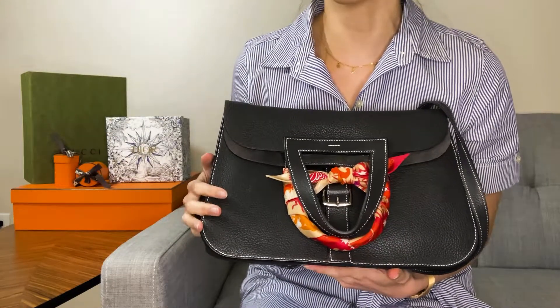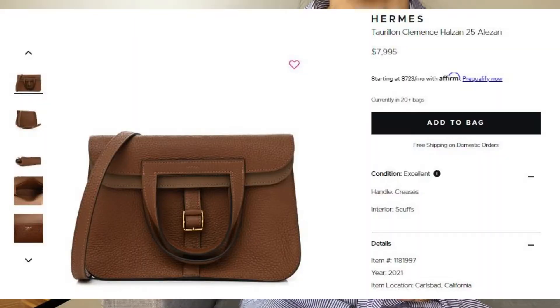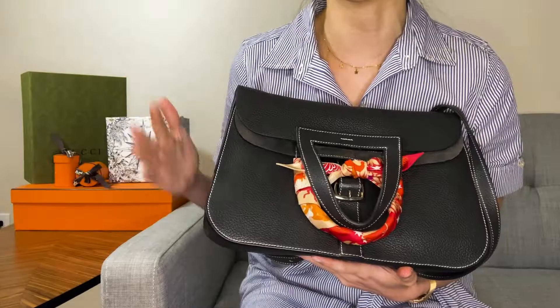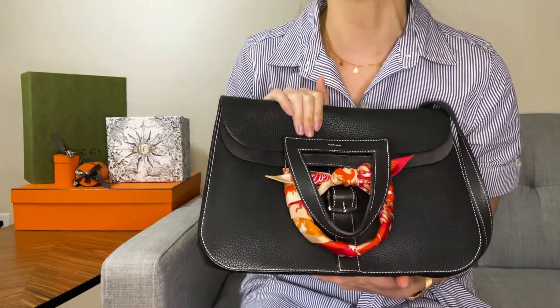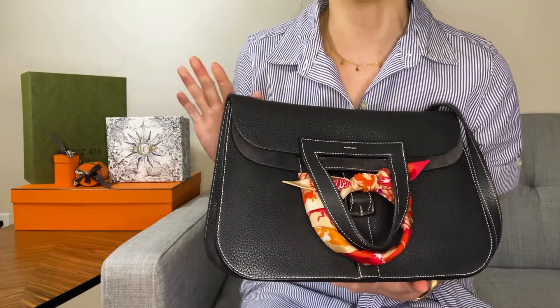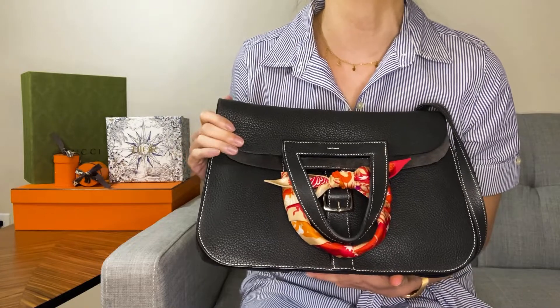Now on par with the mini bag trend, it's less likely that the Haldson 25 — the smaller size — will be under retail price. But I'm going to tell you why you should go for the 31. Just keep in mind, this is a fantastic bag to buy pre-loved without having to pay over retail and without having to compromise on the condition of the bag.